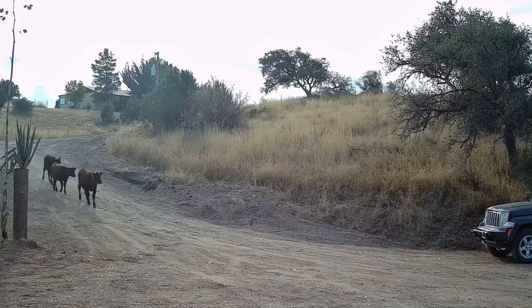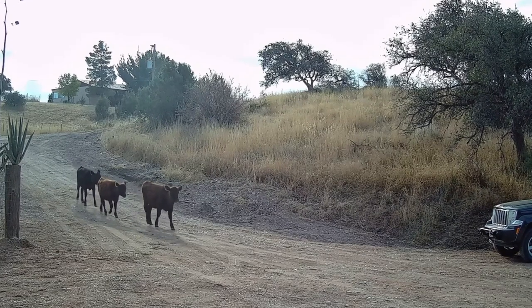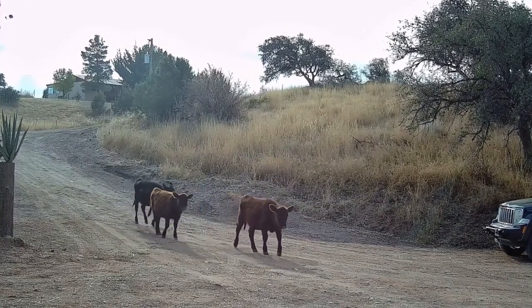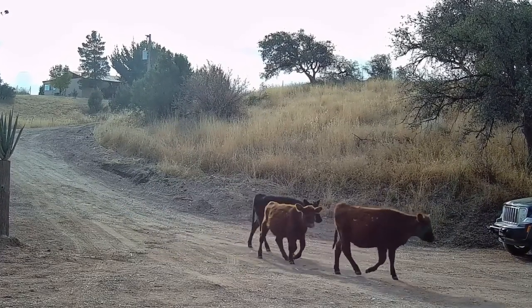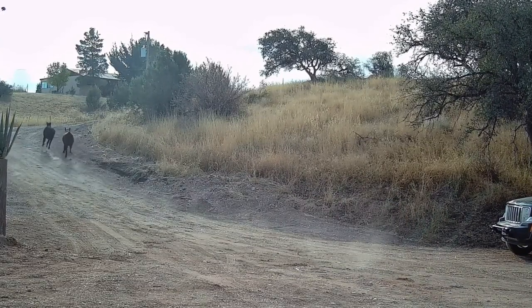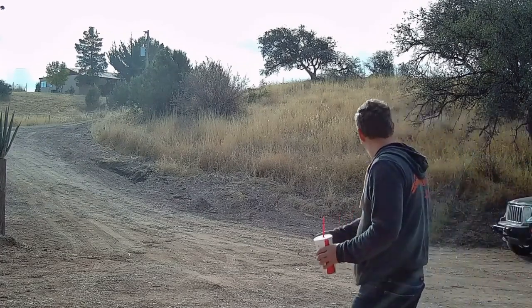The next morning, here they come to start fooling around again. We had a plan this time — we're tired of cleaning up after them. If you've got a dog, you clean up after it, but the owner's not coming to clean up. Rawhide — keep them doggies rolling. Jesse ran them off.